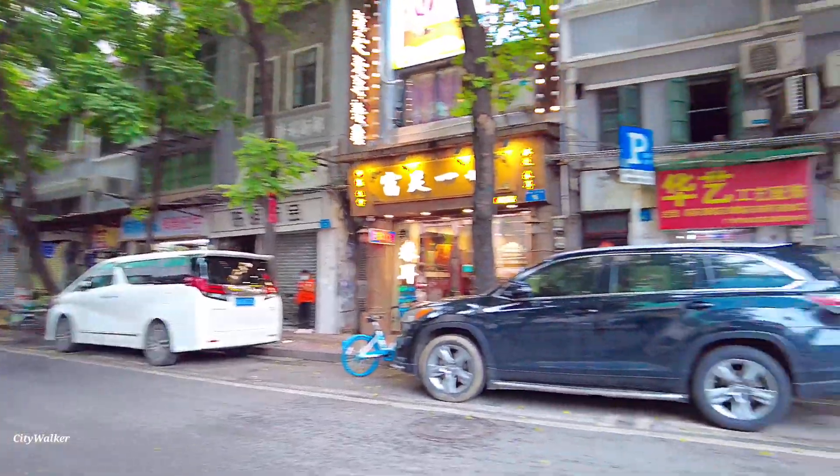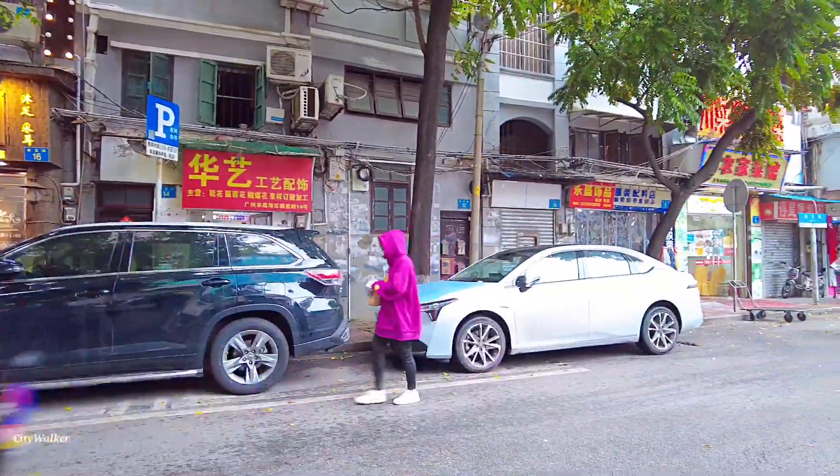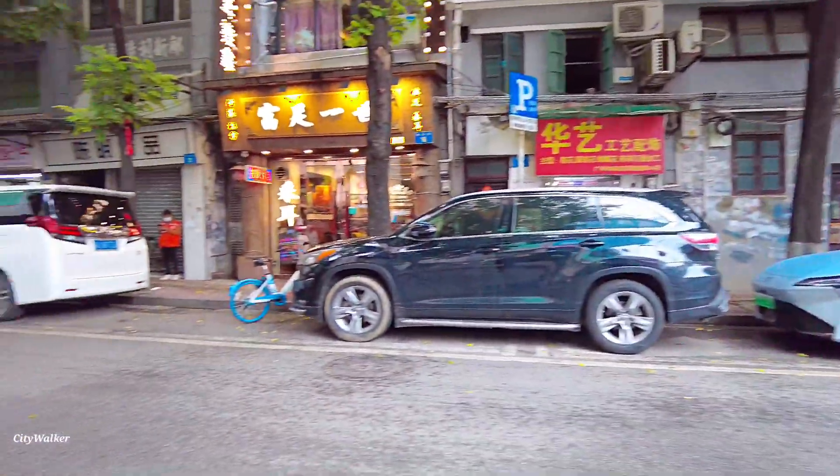这里都是旧建筑。这里是德星路。我先看看——德星路六号、八号、十号、十二号、十四号，那边是双数。